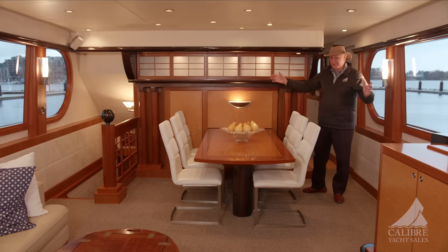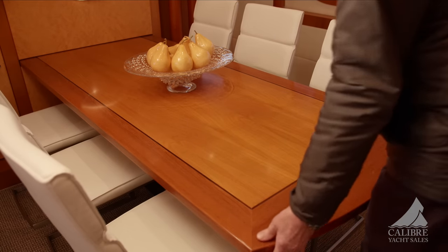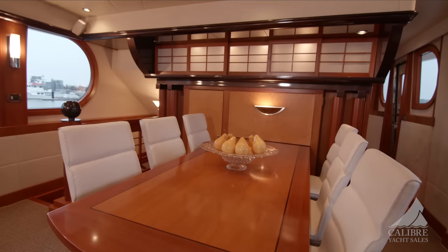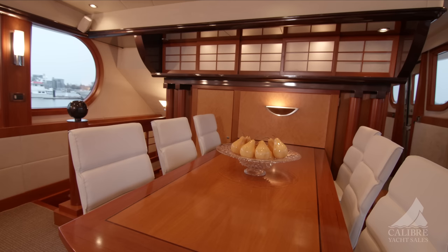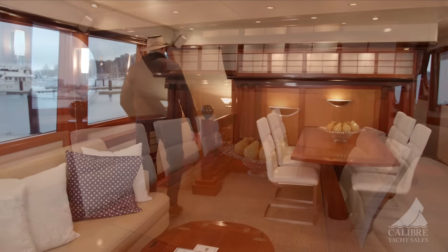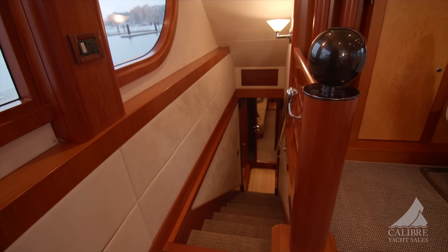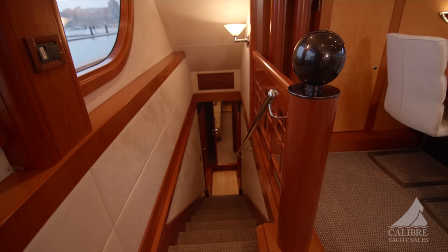As big as this huge space is, it becomes even bigger, because this table recedes into the bulkhead — it goes back to a perfect size for four people, and right now it seats six or seven. So dynamic. When it's collapsed, it's just a big, big open space. Over here, we've got stairs that go down into the private library and study — like a salon that is your private little space, an office, or if you just want to get away and read a book while some entertaining is going on up here.